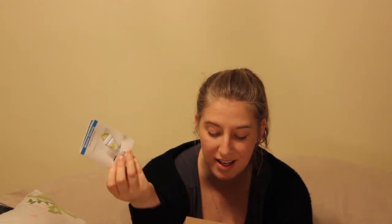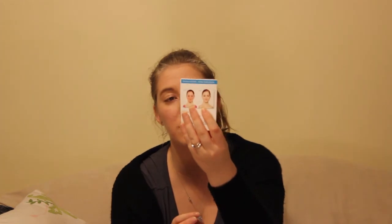Speaking of glowing skin, from Juice Beauty they have a Blemish Clearing Serum. 'Pesky zits are no match for this high-performing serum. Salicylic acid purges pores while organic botanicals purify skin.' They supposedly show good results.